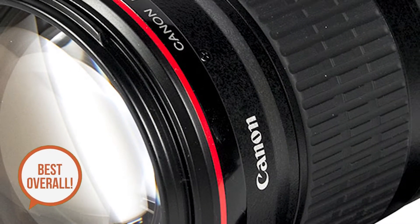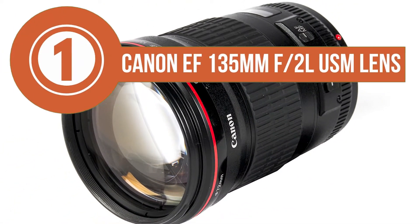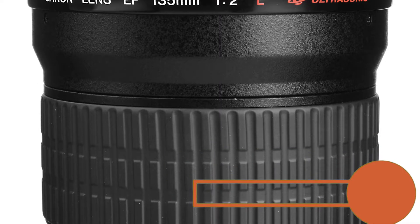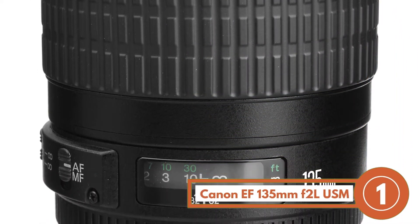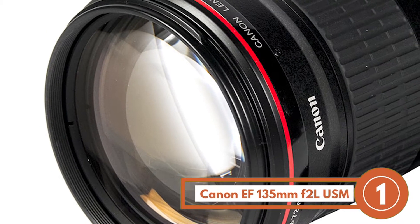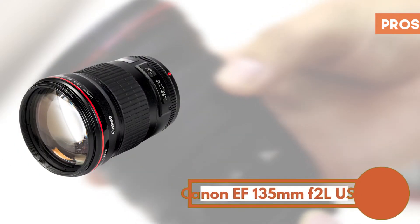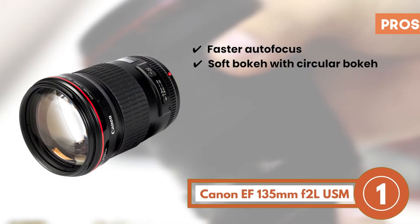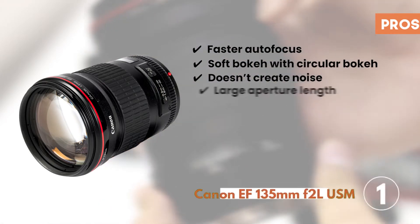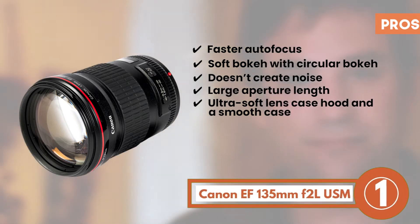Finally, we have the best overall — Canon EF 135mm F2L USM Lens. It stands out because of the beautiful blur it creates. The 135mm focal length allows for capturing the sharp image of your subject and creating a perfect natural blur in the background. Moreover, it ensures light and soft bokeh necessary for a more aesthetic picture quality. Its pros are: it allows for fast autofocus; its soft bokeh is ensured via the circular bokeh; it doesn't create noise, hence allows you to focus better; its large aperture length allows for a close focusing distance; and it comes with an ultra-soft lens case hood and a smooth case.